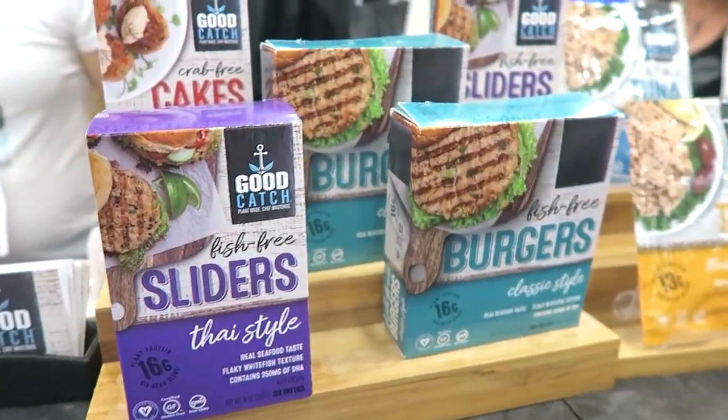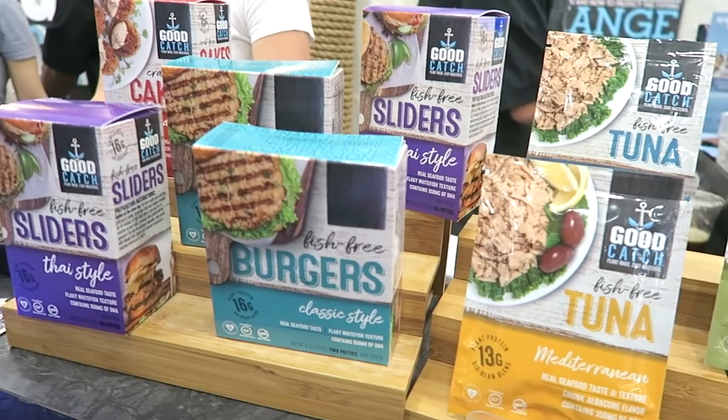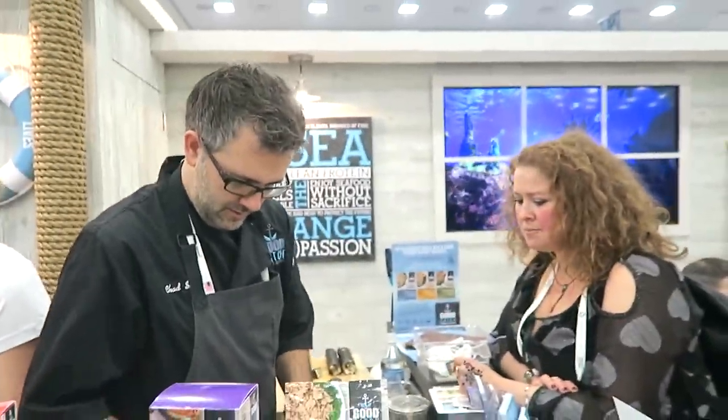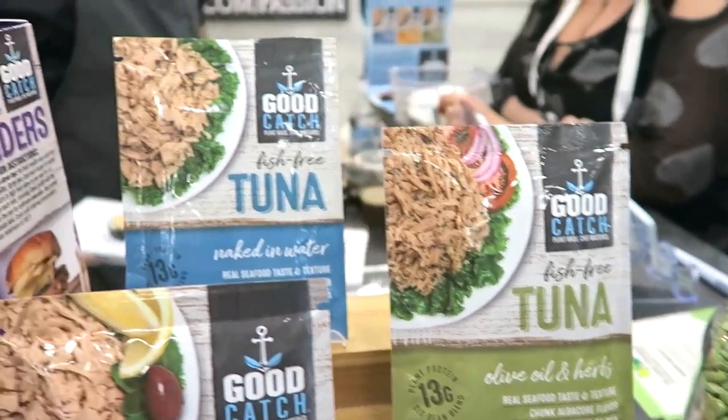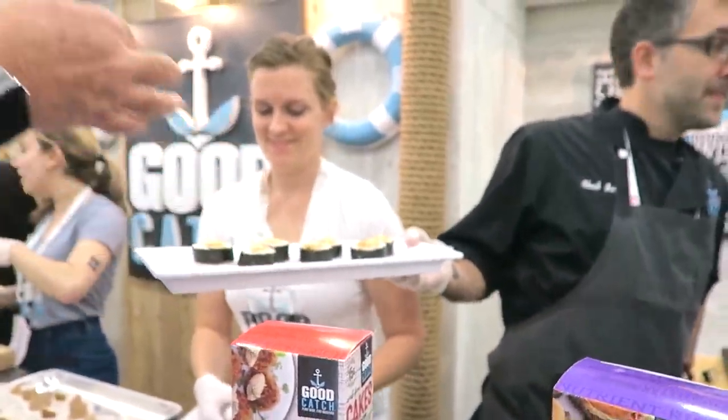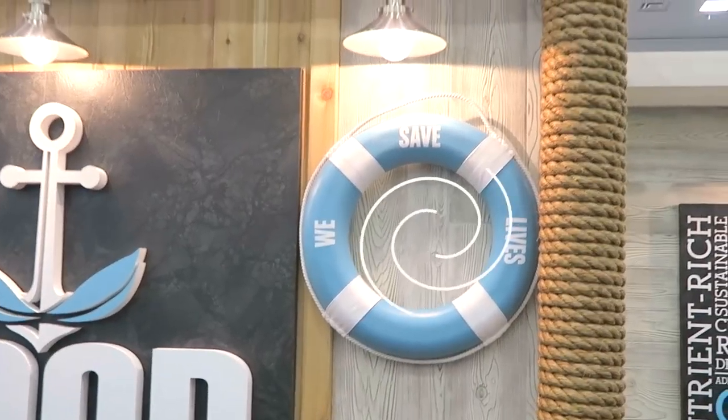Next up is Good Catch Foods, which was one of the most exciting things at Expo — a new vegan company that makes vegan fish products. They had tuna, sliders, burgers, and were serving it up in sushi format. The tuna sushi was so yummy. I got the Good Catch tuna in a pouch, like tuna salad, and they also have little crab cakes. Mind blown!